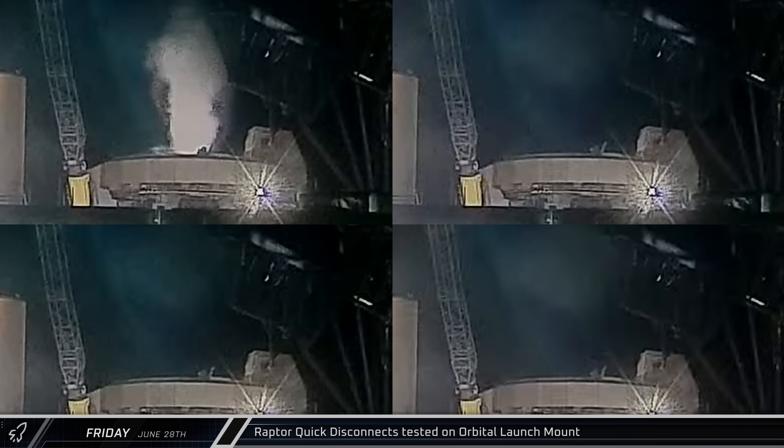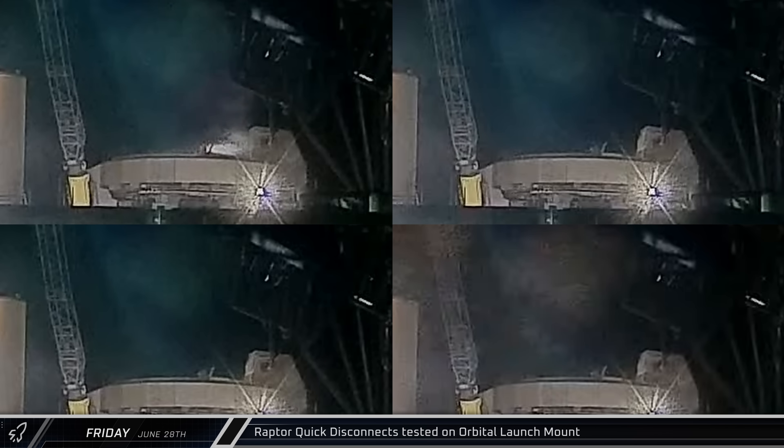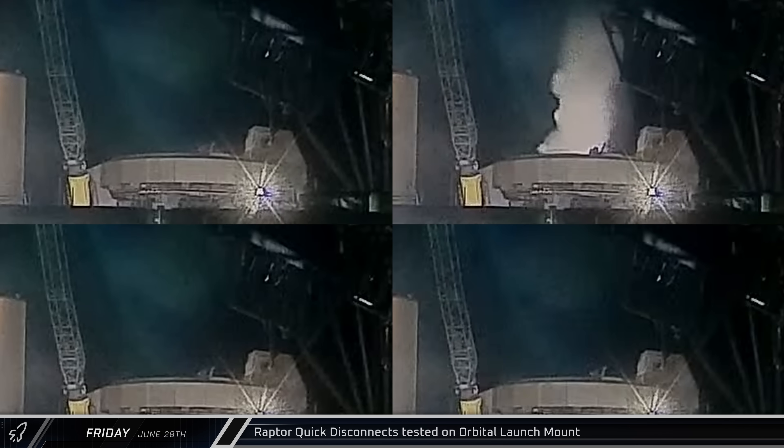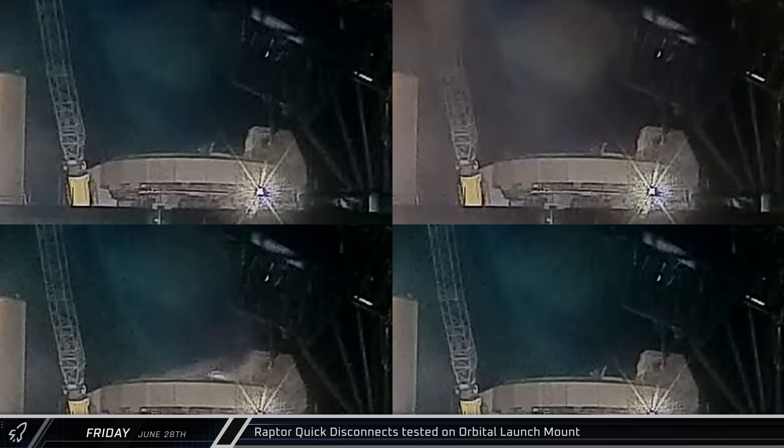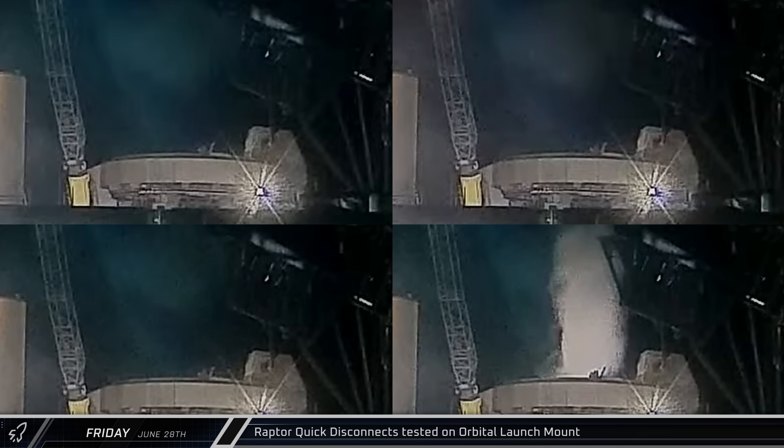Each engine has its own spin start system, and during ignition they bring the turbo pumps up to speed. Since each of the outer engines only need to be lit once, putting the engine start hardware on the launch mount reduces the weight of the booster.